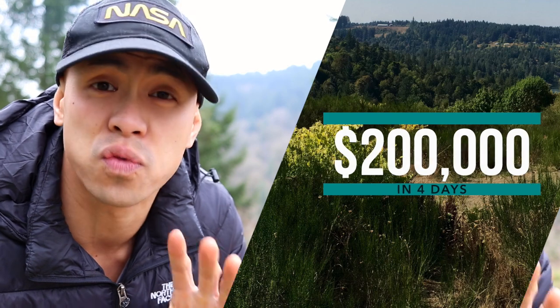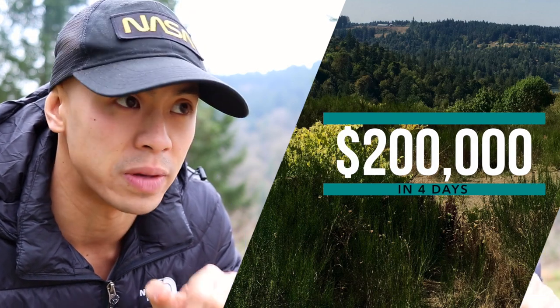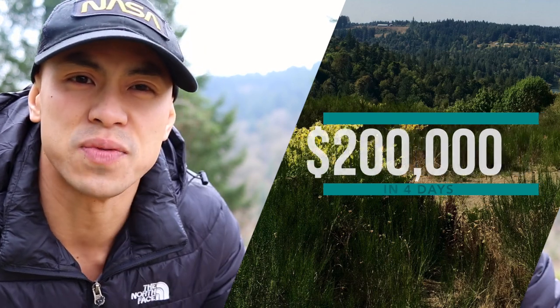Hey, Kai here. Today we're talking about how to make money finding and buying unwanted land and property — more specifically, how I made approximately two hundred thousand dollars in just four days with this piece of land right here. By the end of this video you should know the basics of how to search out and find both land and homes where there are good deals to be had.